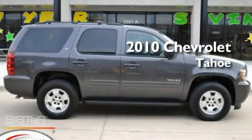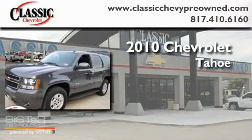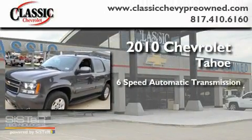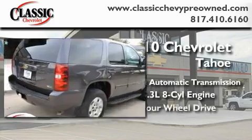This is a certified pre-owned 2010 Chevrolet Tahoe. This SUV has a 6-speed automatic transmission, a 5.3-liter V8, and 4-wheel drive.